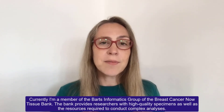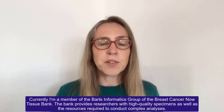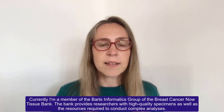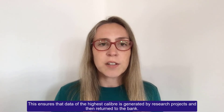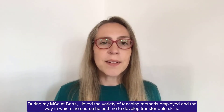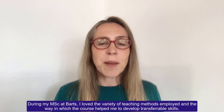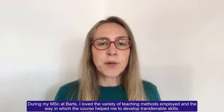Currently I'm a member of the Barts Informatics Group of the Breast Cancer Nail Tissue Bank. The bank provides researchers with high quality specimens as well as the resources required to conduct complex analyses. This ensures that data of the highest calibre is generated by research projects and then returned to the bank. During my MSc at Barts I loved the variety of teaching methods employed and the way in which the course helped me to develop transferable skills.